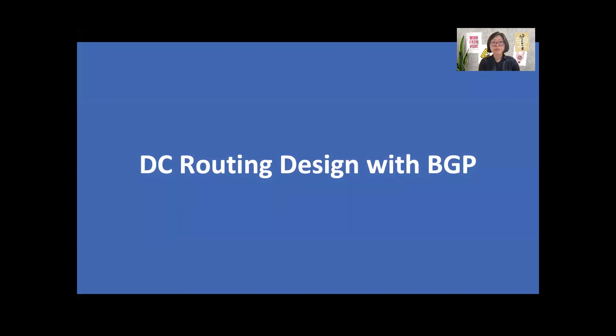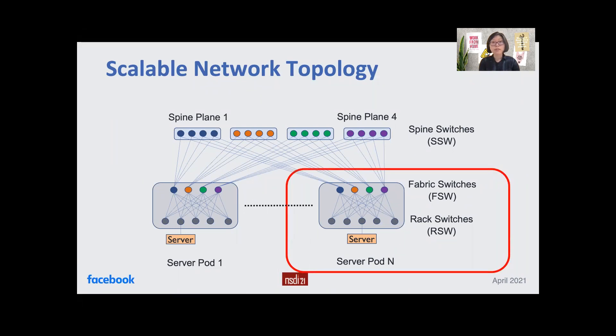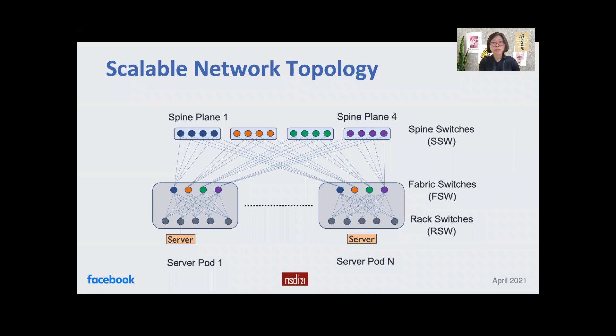I will describe key features of our data center routing design using BGP. Our network topology consists of server pods and spine planes. Each server pod contains racks, rack switches, and fabric switches. Each spine plane interconnects all server pods in a data center, providing a set of disjoint end-to-end paths between a collection of server pods. This modular routing topology design enables us to scale compute capacity and network bandwidth as needed. We increase compute capacity by adding new server pods, and increase inter-pod bandwidth by adding new spine switches on planes. Each device runs BGP and peers with all directly connected switches, and we use the same configuration and policy for all switches at the same tier. We use BGP ECMP at every hub.